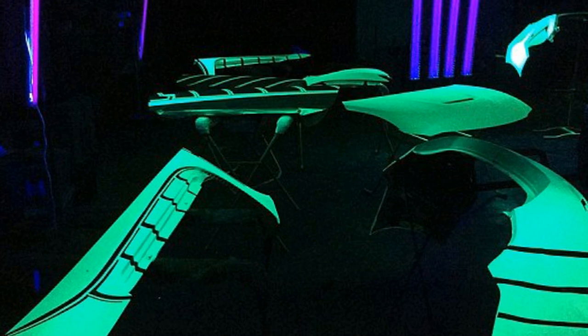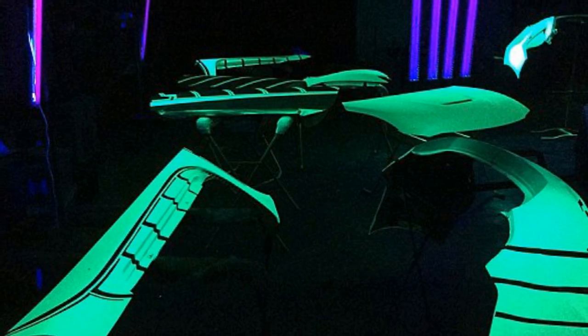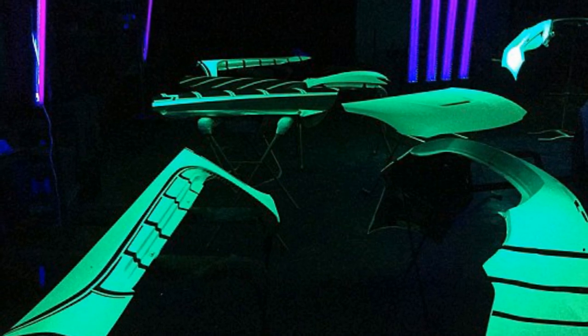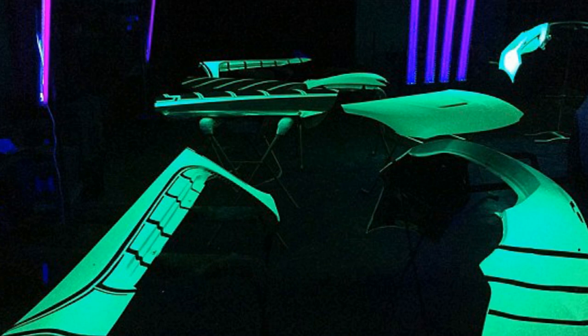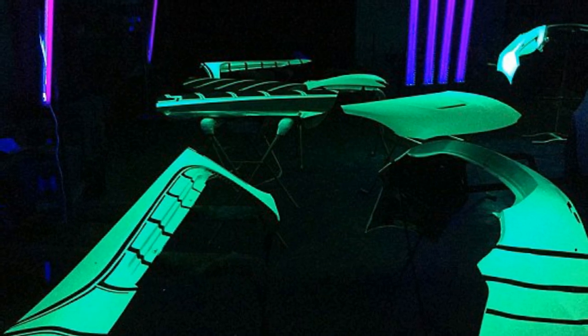A wireless heartbeat monitor sends the driver's heartbeat to a control board in the rear of the car. A custom-built Arduino microcontroller takes the electrical pulse from the driver's heart and uses it to trigger the electroluminescent paint to display the heartbeat in a pulsating pattern on the car's side panels.